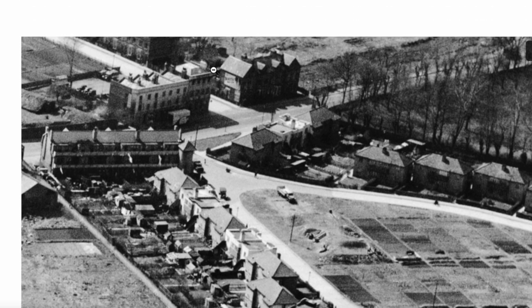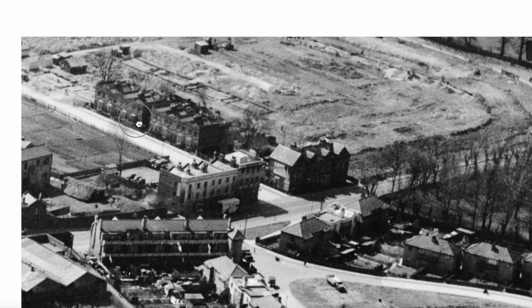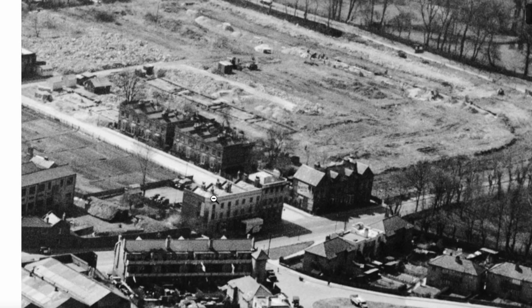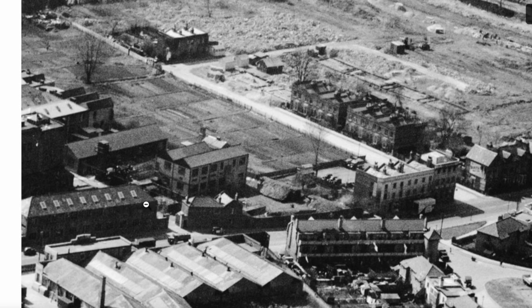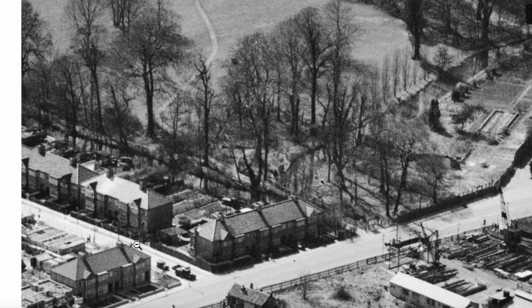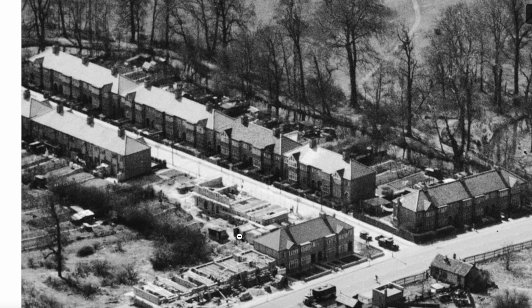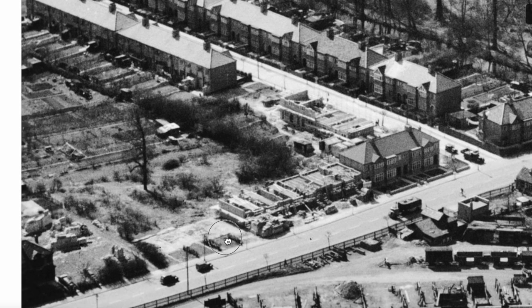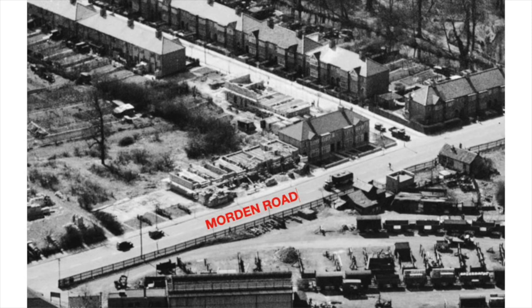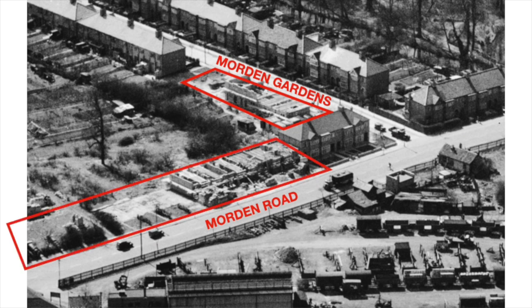There's Moreland Road, that's Ravensbury Grove, and on the corner there was the Ravensbury Tavern pub. What we're interested in today is Moreland Road and Moreland Gardens, which is further down here, past the Ravensbury Park. And yes, you can see construction work underway — houses being rebuilt. Let's put some labels onto this so we can orient ourselves and use some boxes to show what looks like houses that were damaged and subsequently demolished.